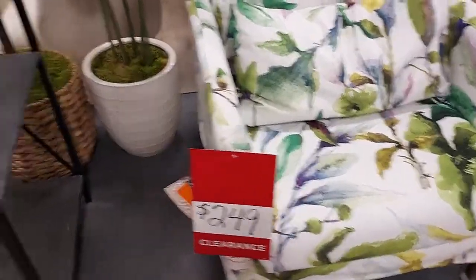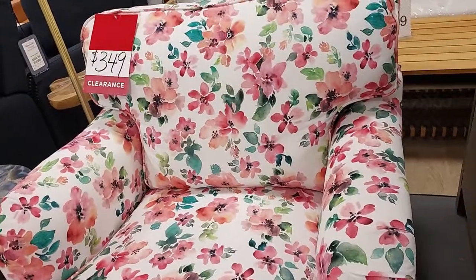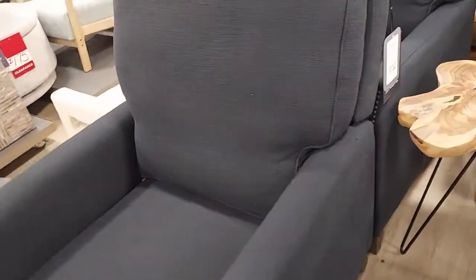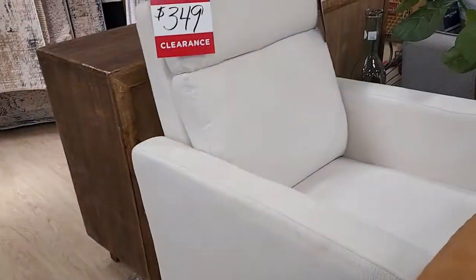This one over here is $350. There's a little recliner — I think this one here is $600 — and a little ottoman. This tan recliner, let's see how much it is — $399. And this one is on clearance for $350.